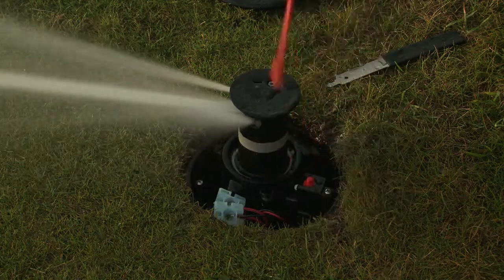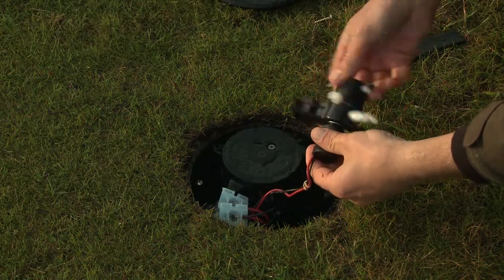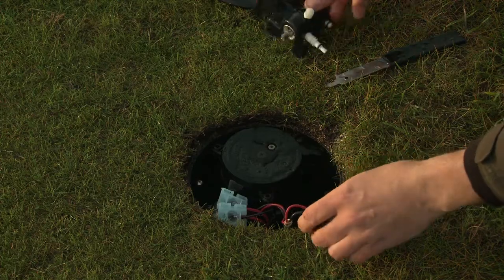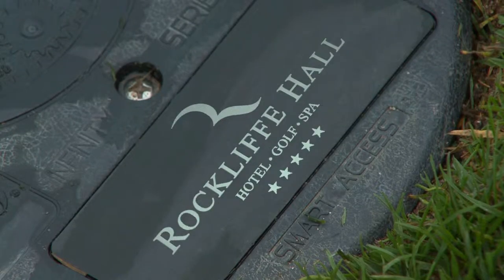The unique thing about the Infinity sprinkler head is that everything is accessible from the top of the unit. Just three screws and the top's off — you can get into the internals, the solenoids, everything's in there, tidy, clean. No digging. Brilliant.